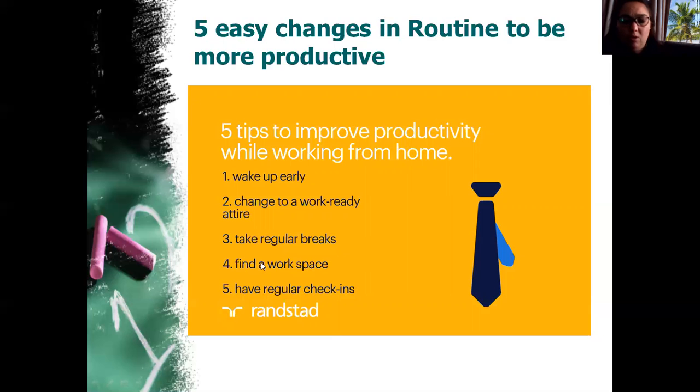Number four: find a dedicated workspace. You can't work on your bed all day in your pajamas watching Netflix. Find your dedicated workspace where you keep all your stationery, books, and bag. Make sure that space is user-friendly — no noise or distractions, with good lighting so you don't fall asleep.